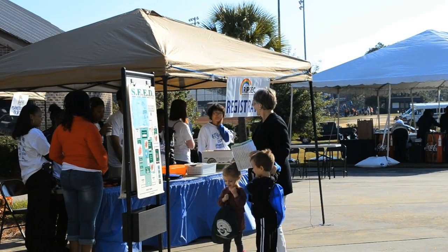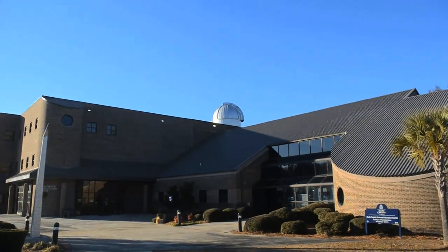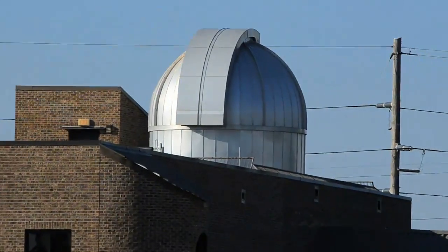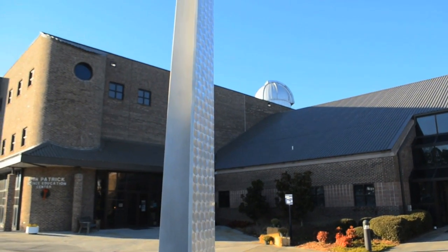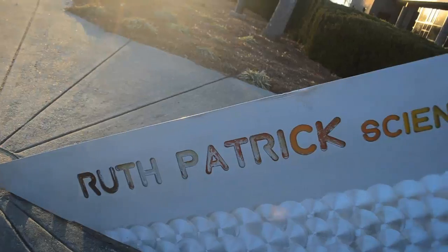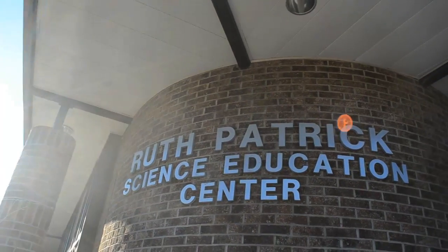If you've ever toured, visited, or even driven past USC Aiken's campus, you might have caught a glimpse of a pretty unique building. From the outside, it might just look like any other building on campus, besides having a giant observatory dome, of course. But what makes the Ruth Patrick Science Education Center so unique is actually on the inside. Let's take a journey to probably the most out-of-this-world part of USC Aiken's campus, the Ruth Patrick Science Education Center.